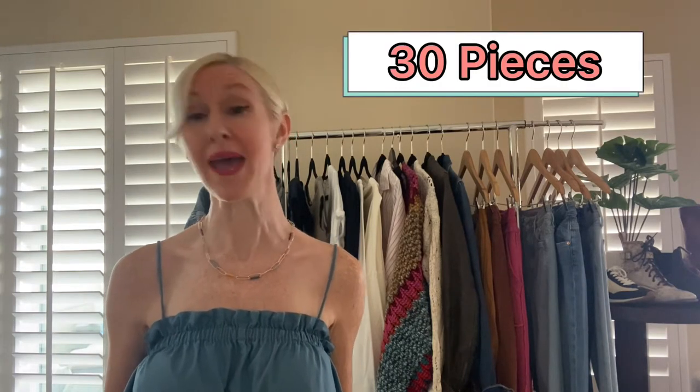I started by giving myself a set number of items — that really helps me. Without a number it's too easy to keep finding one more thing to add, and before I know it the rack is tipping over. So I set myself the classic 30-piece capsule wardrobe, which includes clothing and shoes. No accessories, no sleepwear, and no super dressy wear are included in that count.